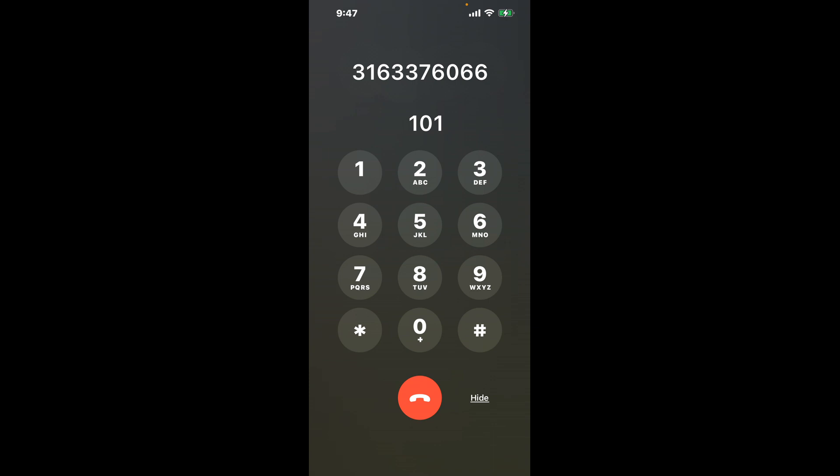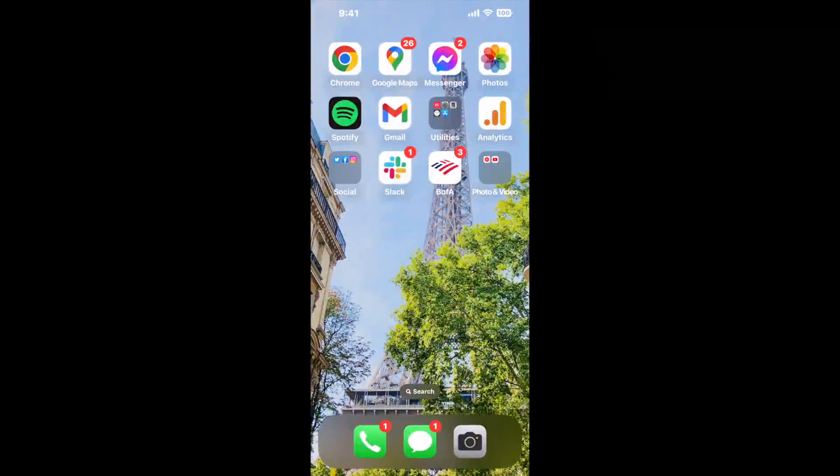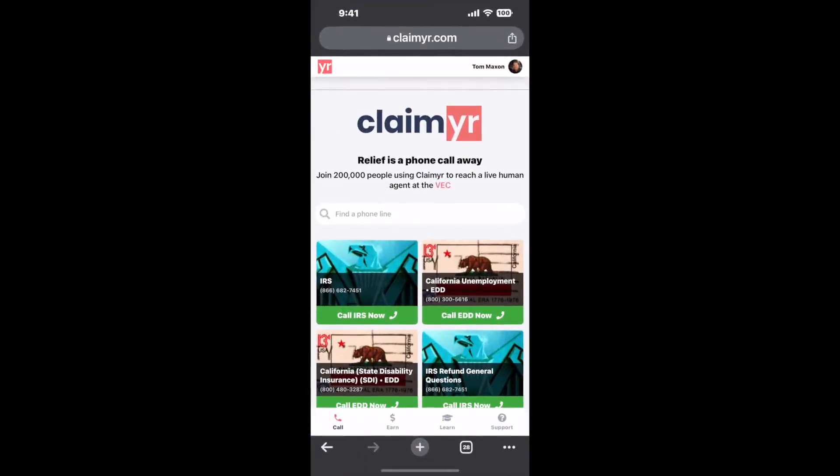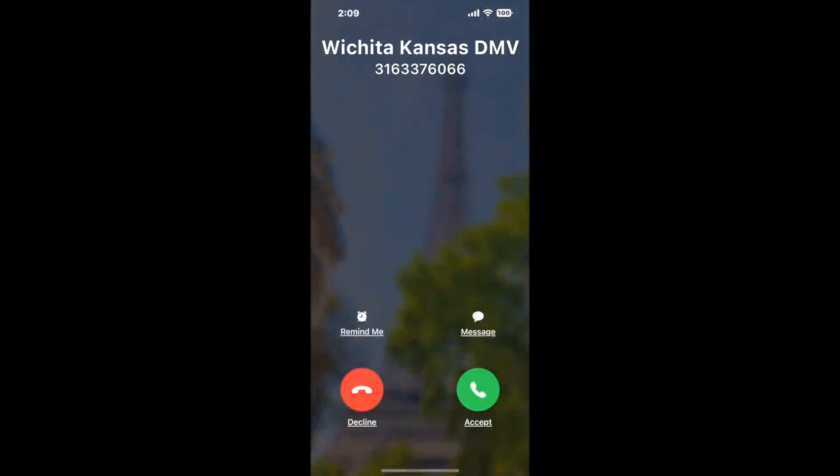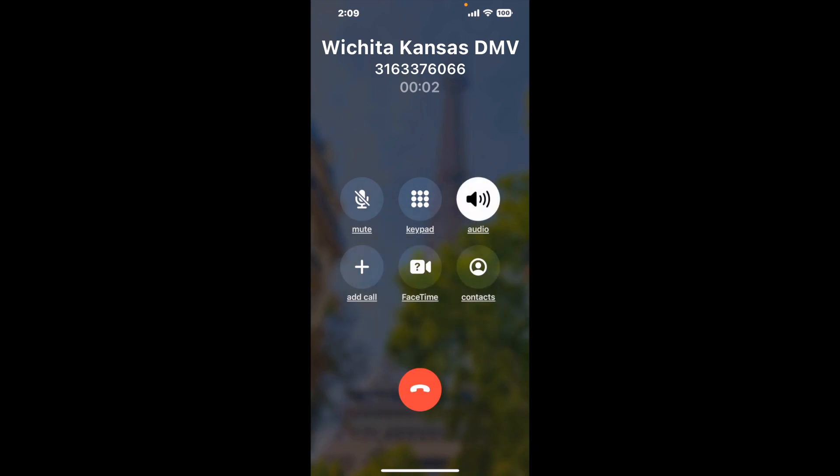The next method is the better way to reach a live person at Wichita, Kansas DMV. I built a calling tool. To use it, open up your browser, go to claimer.com, and search for the Wichita, Kansas DMV option. Claimer can automatically call any phone line for you. It'll connect you directly to a human at Wichita, Kansas DMV. It dials the number and stays on hold for you while it waits for an agent to take the call.